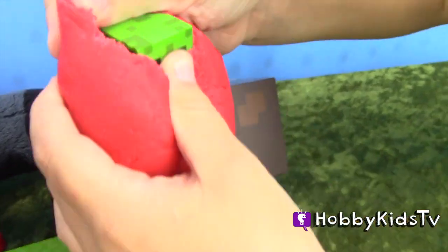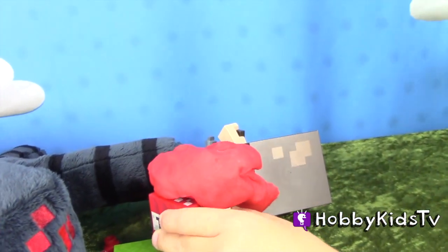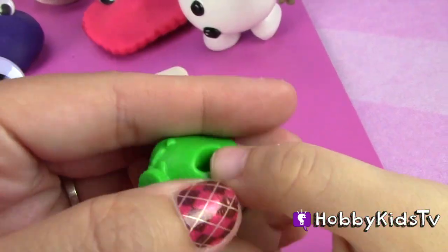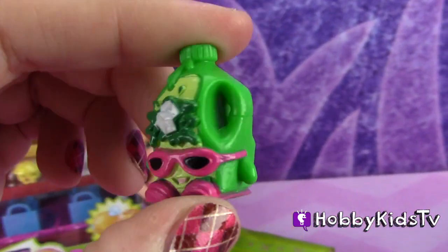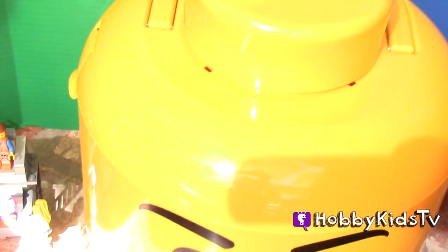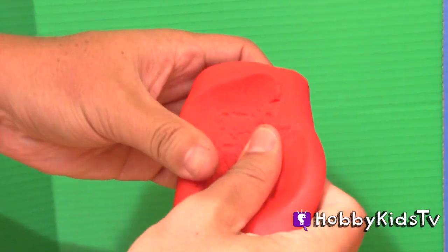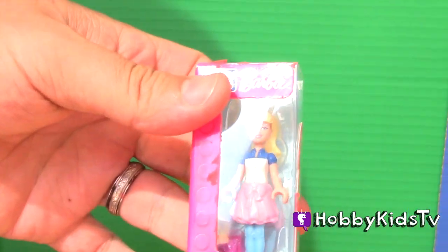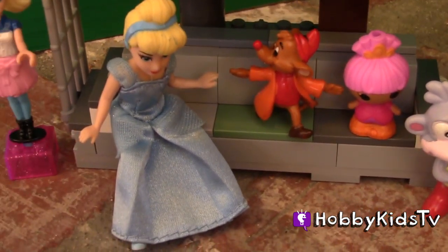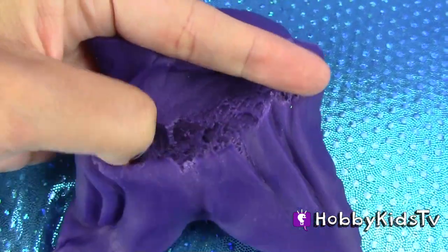Happy Kids TV! It's a creeper! Wow! What a mishmash of characters! Look at these guys! Do you guys want to know what Hobby Dad hid inside the fin? Let's find out.